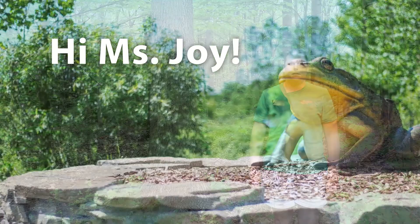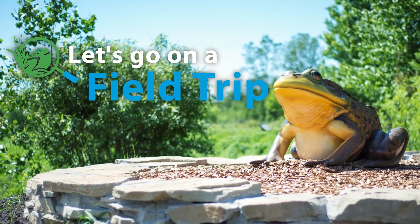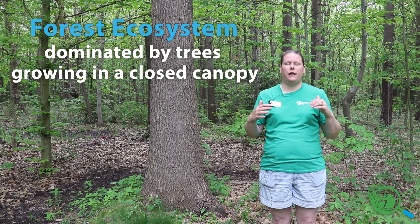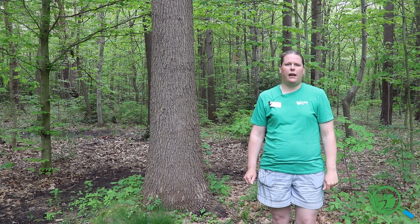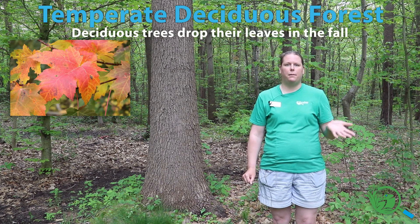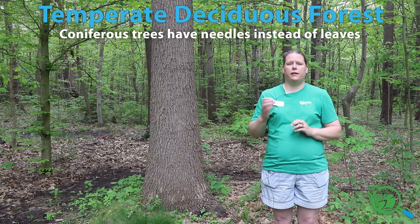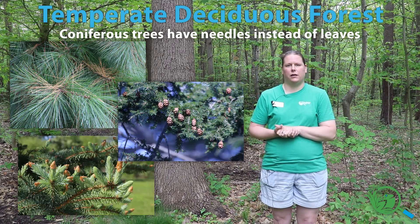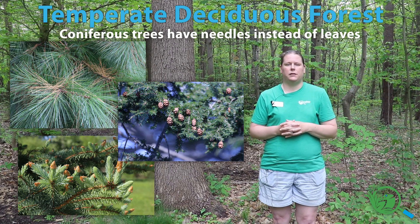Forests are very important ecosystems. A forest ecosystem is an area with a lot of trees that create a full canopy, and that means very little light gets down to the forest floor. Here in Western Michigan we have a temperate deciduous forest, made up of deciduous trees like maples, ash trees, and beech trees, and also coniferous trees like white pine — which is our state tree — hemlocks, and spruces. Those two tree types mix together to make our temperate deciduous forests.